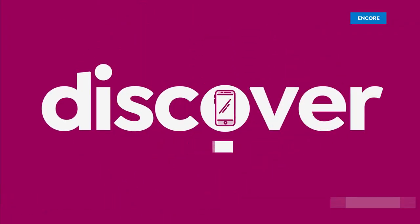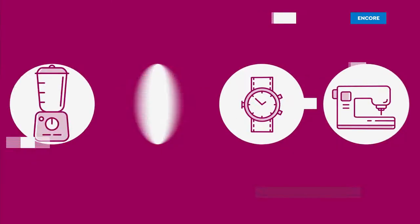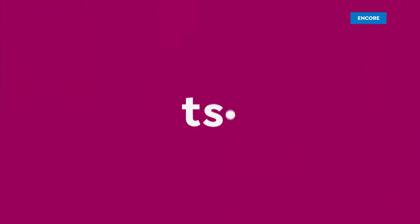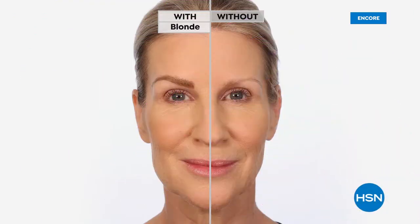Special, check it out. Well, what a difference a brow makes. And if you don't yet have Benefit Brows, join the party, join the fun. The Brow Babes are going to tell you how to do it, how to get the look, because this will make all the difference.